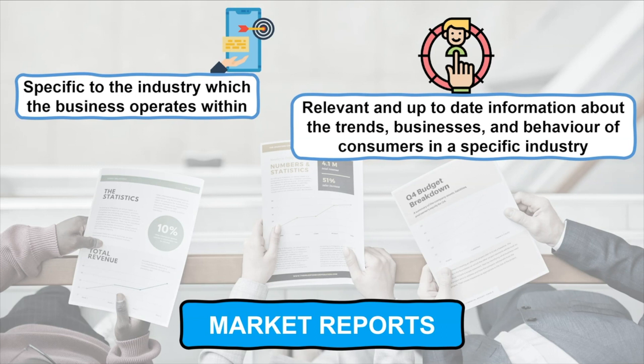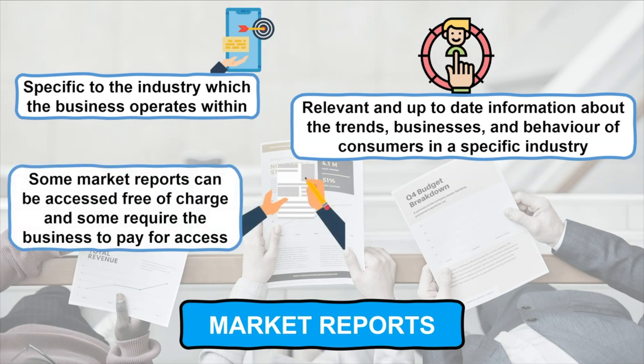Market reports are available in many formats; some can be accessed free of charge and some require the business to pay for access.